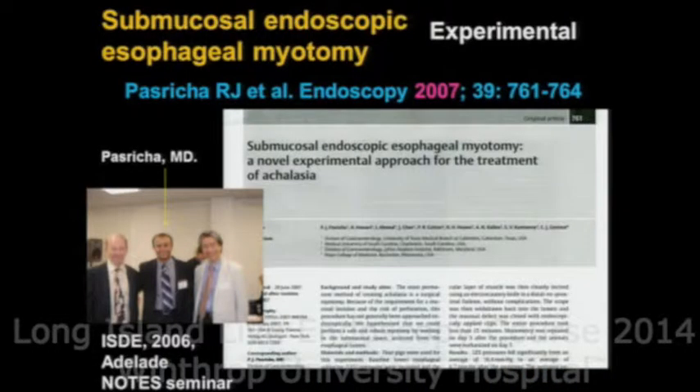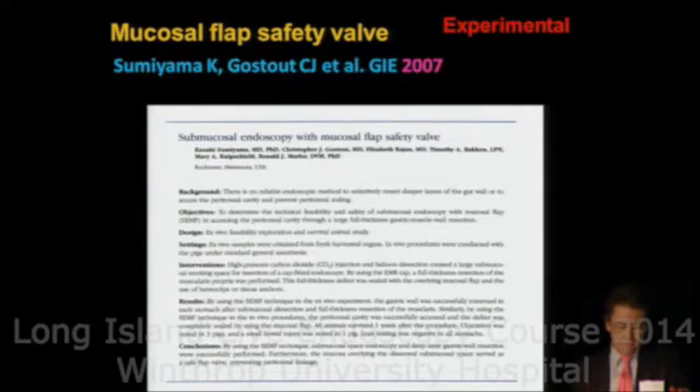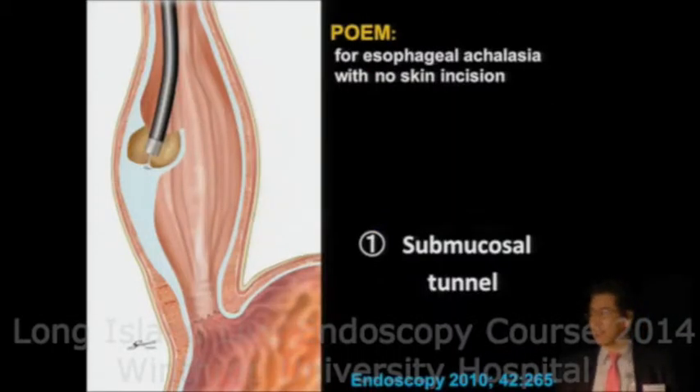So, treating achalasia. Heller myotomy was reported a hundred years ago. Jay Pashuriger reported the possibility of endoscopic myotomy in a POEM model. And Chris Gustav reported submucosal endoscopy. We applied those basic concepts to our clinical cases.